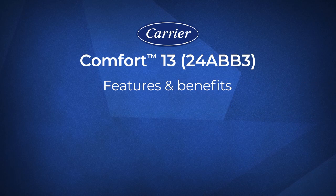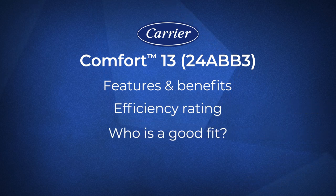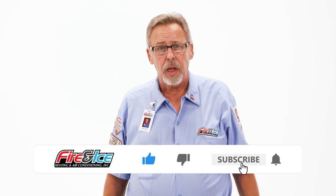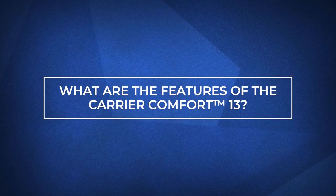In this video, we'll dive into its features and benefits, review its efficiency rating, see who is a good fit for this air conditioner, and preview its costs. By the end of this video, we'll know if the Carrier Comfort 13 air conditioner is right for you. If you find today's content helpful, subscribe to our channel for weekly educational content. Let's get started and look at the Carrier Comfort 13's features.